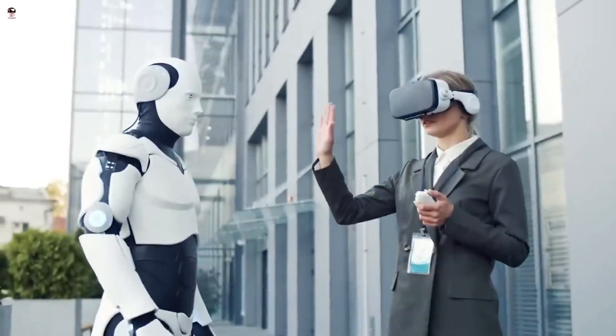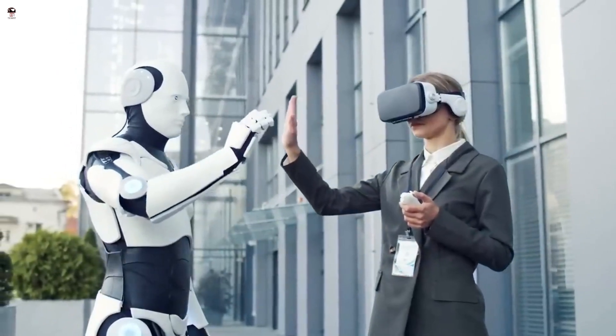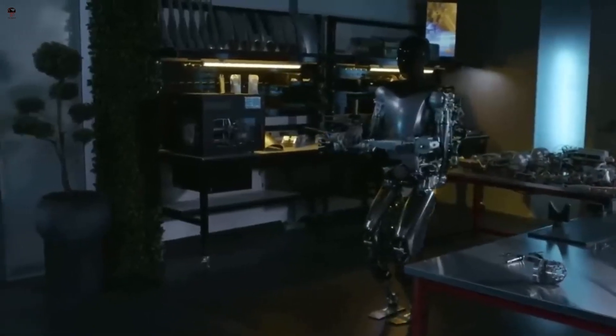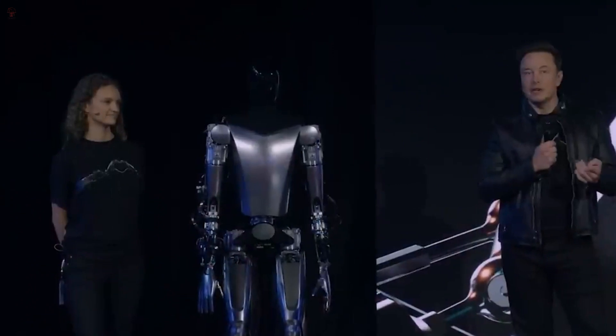Tesla Bot: as part of its 2023 Investor Day, Tesla has given the world a glimpse of where progress is at with its latest Gen Optimus humanoid robot. Nineteen months since it was first announced, the Tesla Bot is now walking, picking things up, and doing basic tasks.